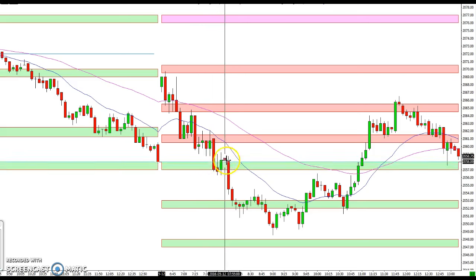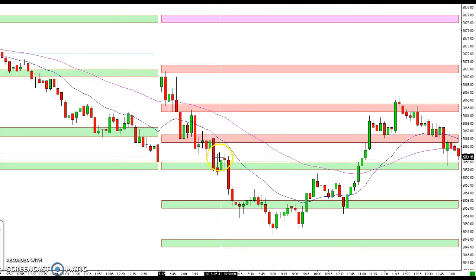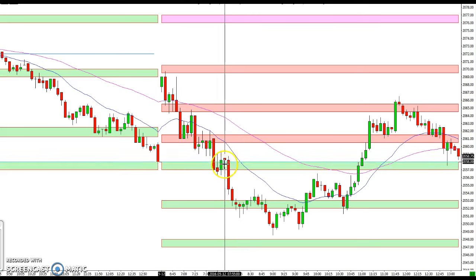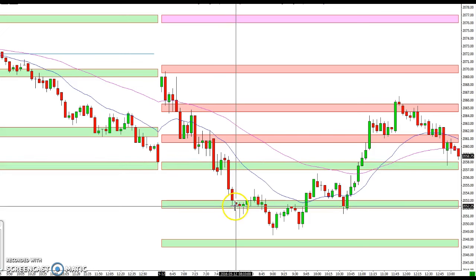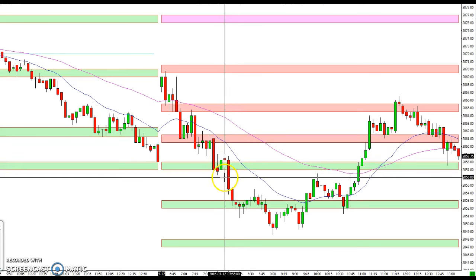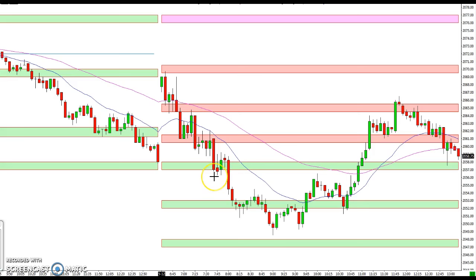You can see that acted as support for a little bit — not too much of a move — but in a strong day, that's kind of what you expect. We smashed through that and came down, and that's why you want to make sure you use stops. If you were sitting in this trade trying to get back up to that level, you don't want to take a bunch of heat. Believe me, I've done that before myself — it is not fun.